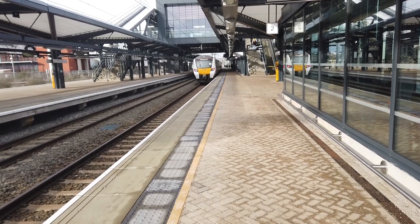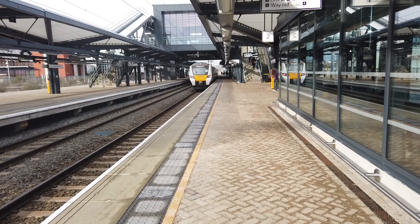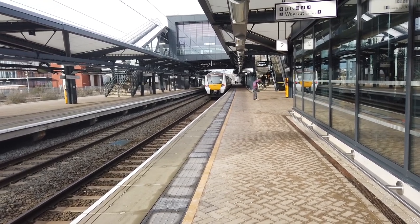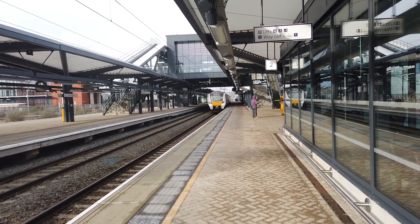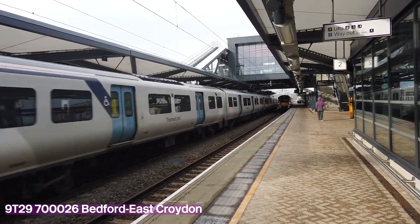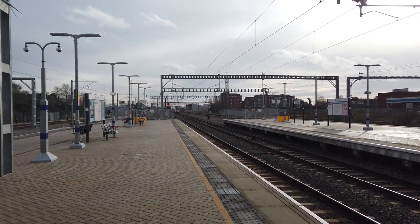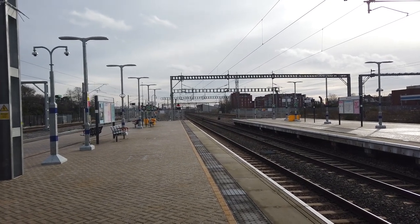Off goes the 1203 Thameslink service running from Sutton to St Albans. This one's next stop will be at Hendon. I can see some lights in the distance as well - looks really like we have another passing Thameslink service. That was 700-026. I believe that was the passing service going from Bedford to East Croydon, which would normally be a racing service.